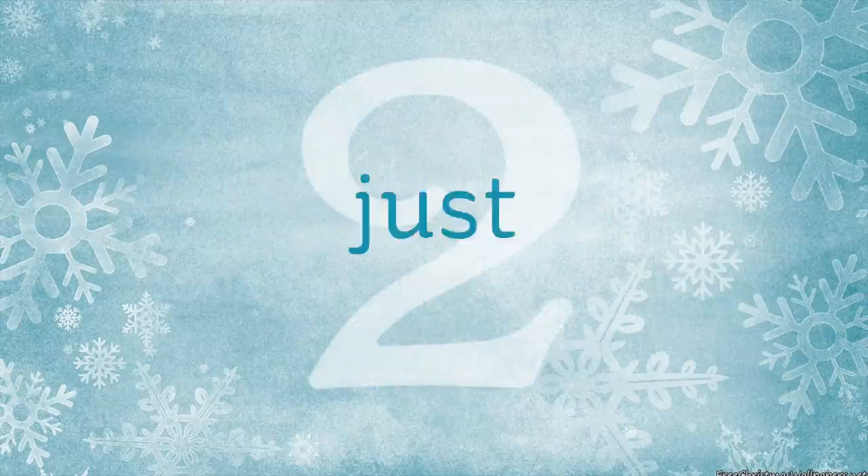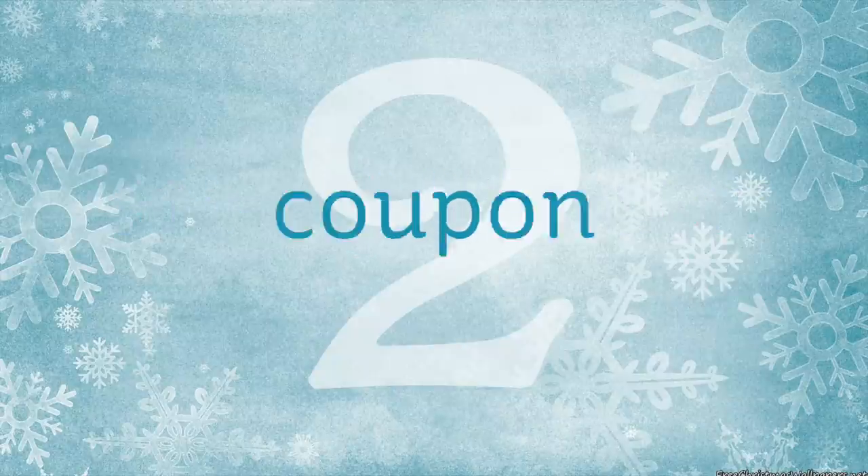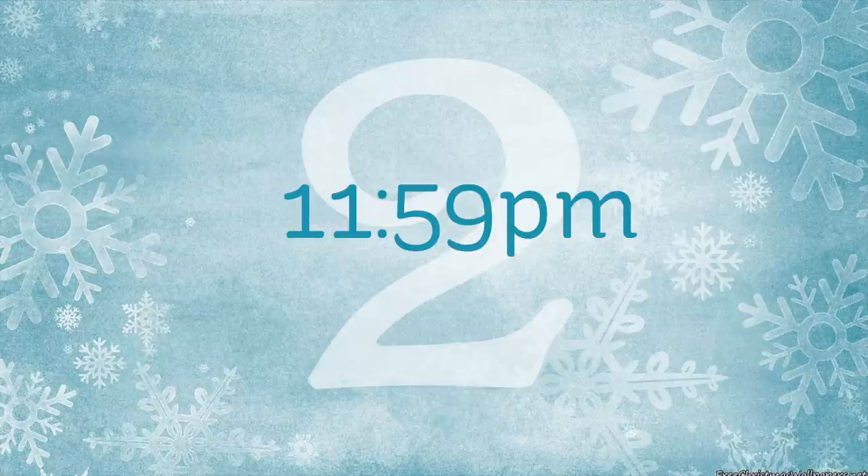Number two, I just put all classes on sale over at art-classes.com. No coupon is required. The sale will end on Tuesday, November 28th at 11:59 p.m. Pacific Time.